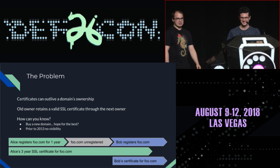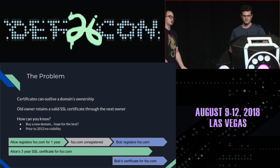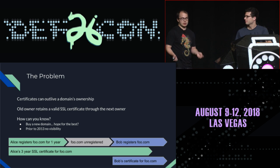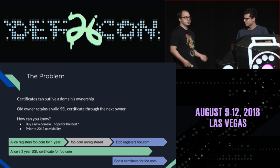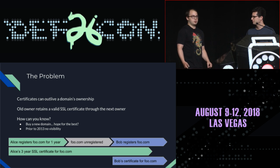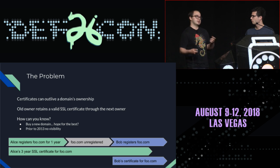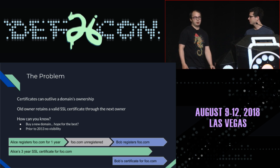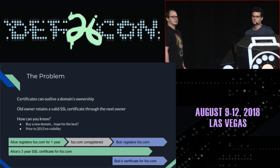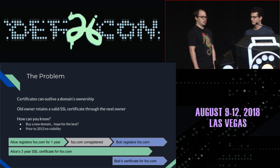The problem we're going to be talking about today is what happens when an SSL certificate from a previous owner is still valid for the next owner of the domain. The previous owner gets a real SSL certificate for their domain, the domain either expires or transfers ownership, and the new owner may not realize the previous owner still has a valid SSL certificate. Prior to 2013, there was really no way to get any visibility of this.